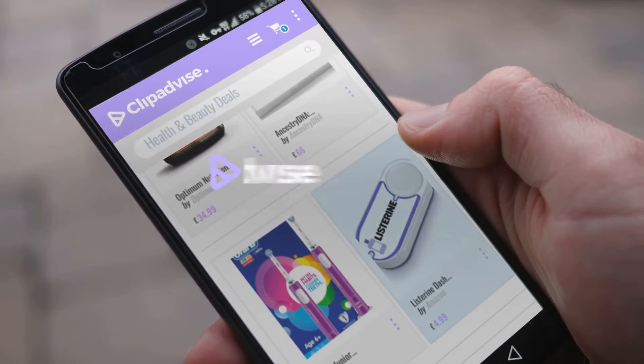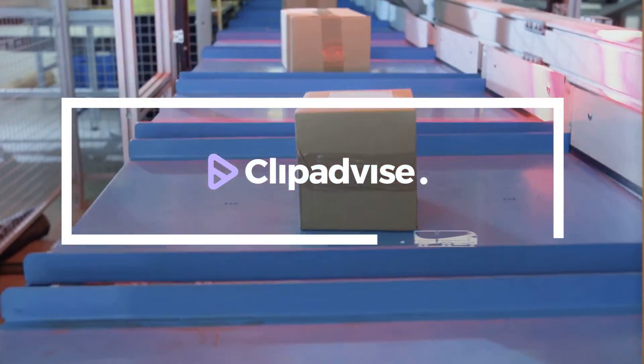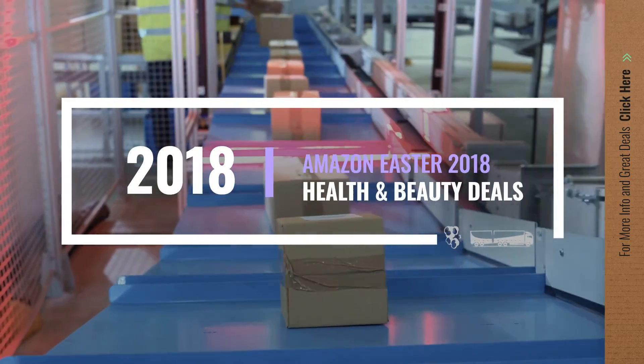If you are looking for health and beauty deals, here's a collection you've got to see. Let's check them out.